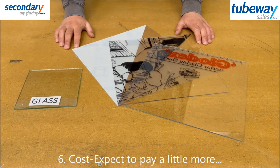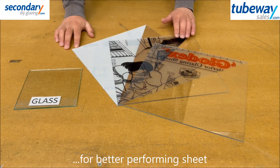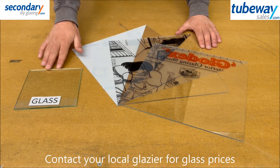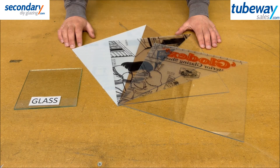Cost: expect to pay a premium for better performing sheet. Polystyrene is the cheapest, acrylic is about 50% more, and polycarbonate another 30% on top. We have deliberately avoided a cost comparison with glass as we do not supply it — contact your local glass merchant for a quote.